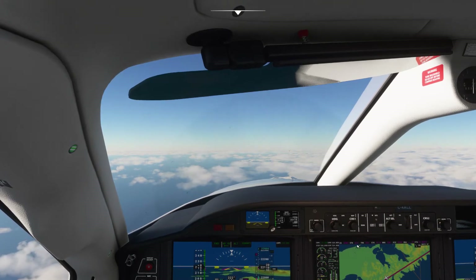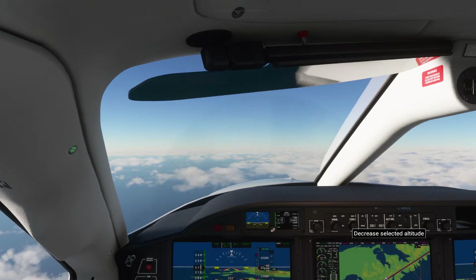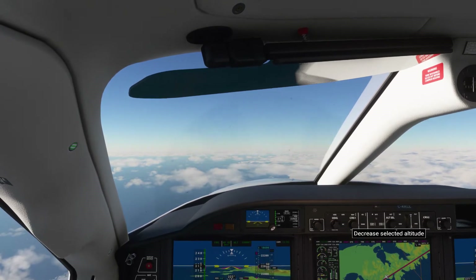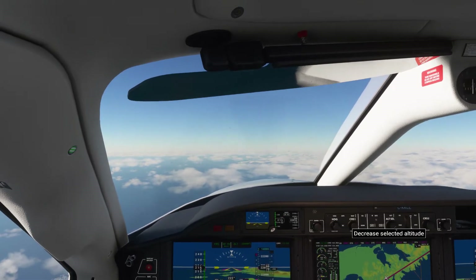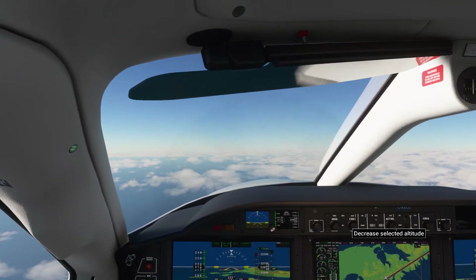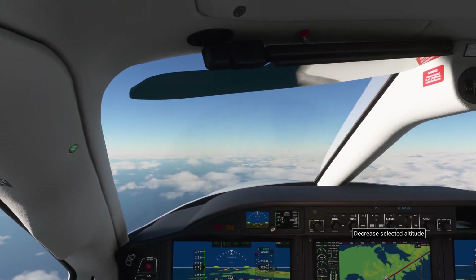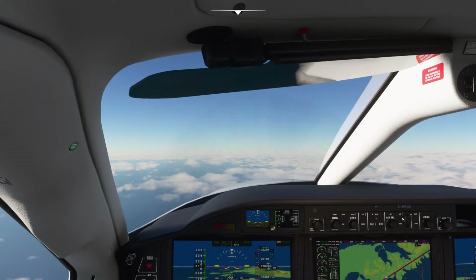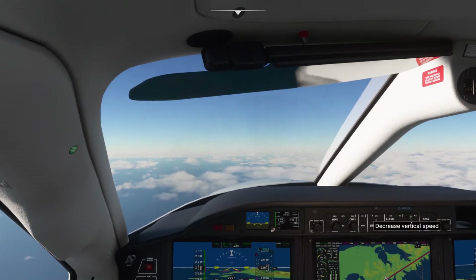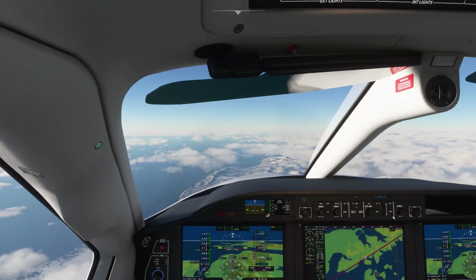Okay, so we're down to 10, descending down to 10,000 feet here, en route for Cold Bay, Alaska.